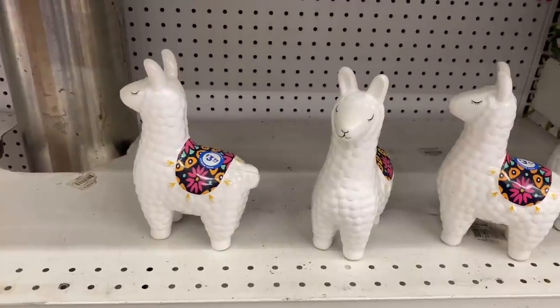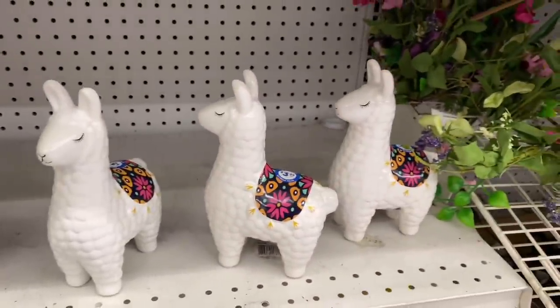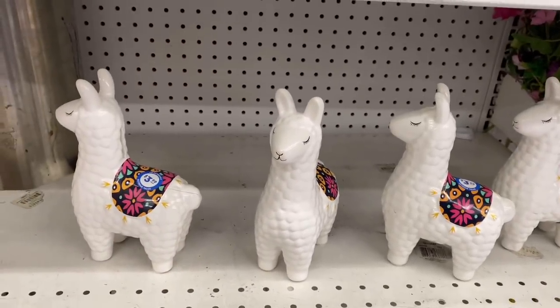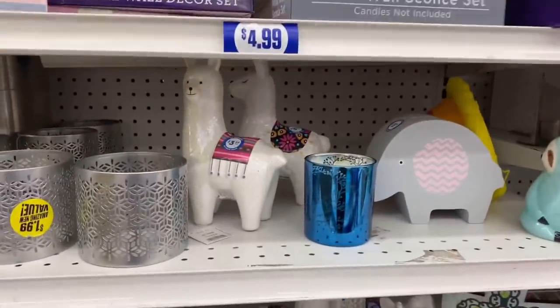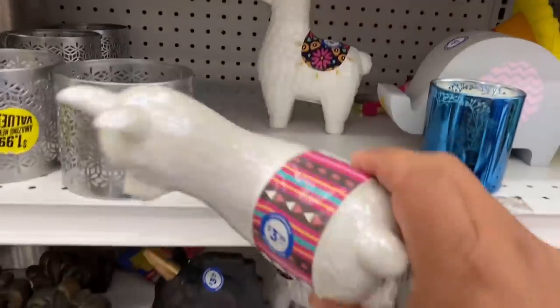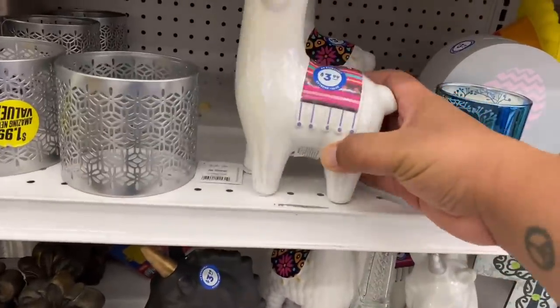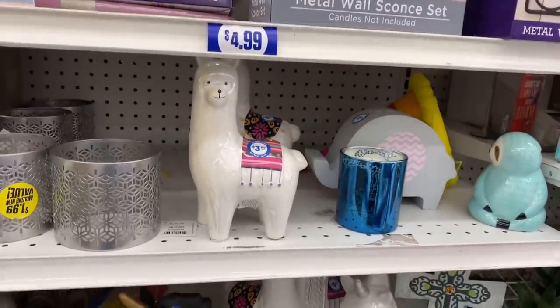Oh, how adorable are these little llamas! These are so cute — truly cuteness overload — and they are $3.99. There is actually another design as well. These are so cute. I know a few people who are obsessed with llamas, so I hope you guys find them at your local 99 Cent Only Store.